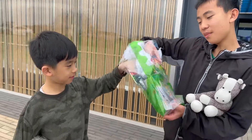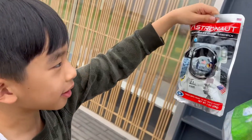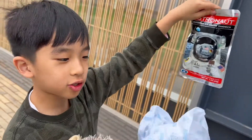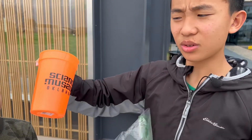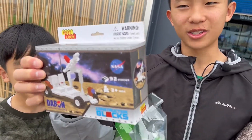We also picked up some stuff from the gift shop. This is a kinetic craze. We also got Neapolitan ice cream sandwich and this is astronaut food — it's all freeze-dried. There's this cool Science Museum cup and a space Lego set.